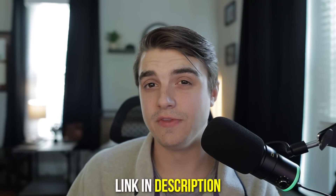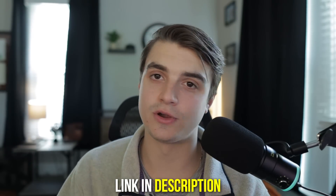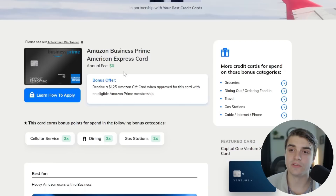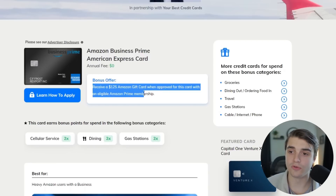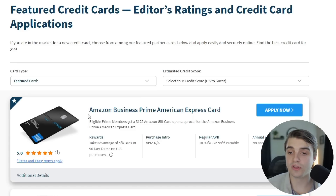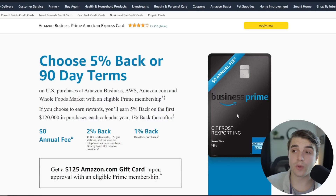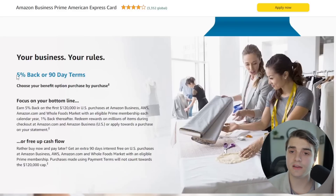Let's dive into this application together and see how it turns out. You can find a link to the Business Prime Card in the description below to learn how to apply and support the channel at no extra cost. Once you're on the page, you can confirm this is the card you want — no annual fee, and the bonus offer is the $125 Amazon gift card upon approval. Clicking through to the application redirects to Amazon's website where I'm already signed in. It looks like you can either earn 5% back or get 90-day interest-free terms on purchases at Amazon Business, AWS, Amazon.com, and Whole Foods.